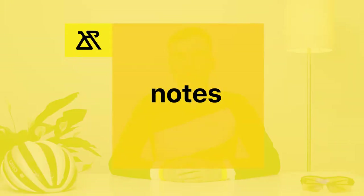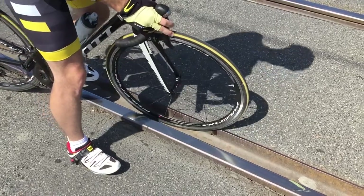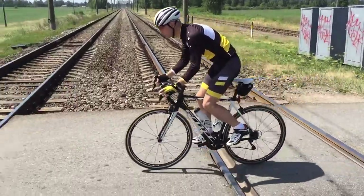Crossing railroad tracks can sometimes be a challenge even for experienced riders. Your wheel can get stuck between the rails and the pavement. In wet weather conditions, rails become even more dangerous because your tire may lose contact with the rail surface, and as a result you may crash and cause serious damage to yourself, your expensive road bike, or equipment. You will avoid this situation if you use the simple advice I follow personally when I cross a railroad track.